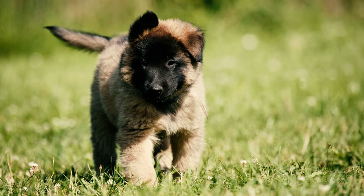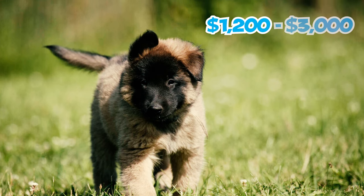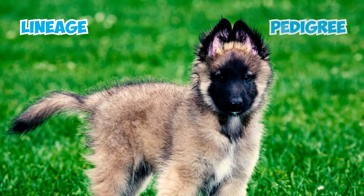Number 26: If you are looking to buy a Belgian Tervuren puppy, prices typically range between $1,200 and $3,000, averaging around $2,000. The cost can vary based on factors such as the puppy's lineage, pedigree, and the size of the litter.